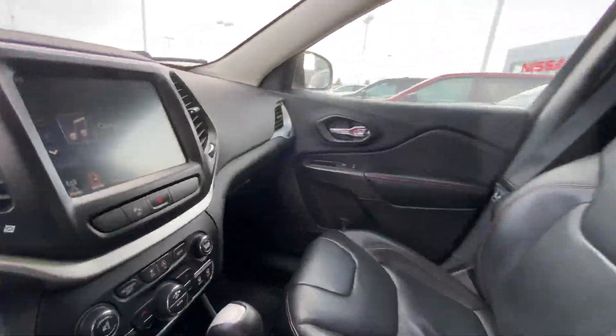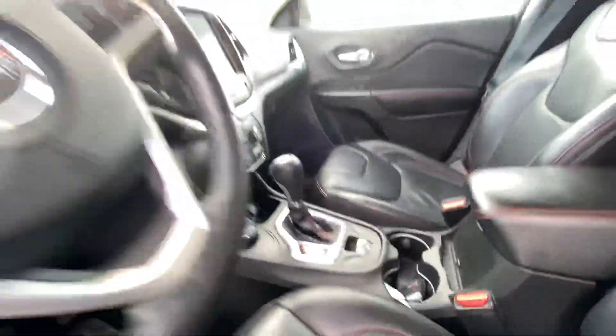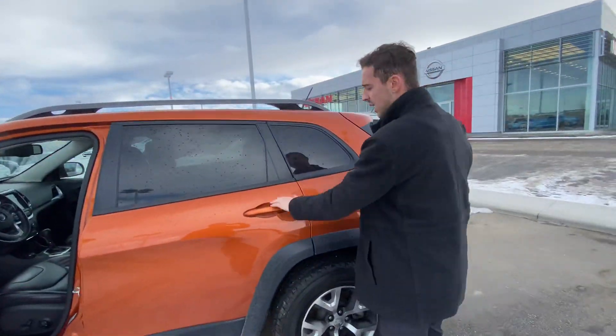On into the interior, you've got a beautiful cabin with your leather heated seats, touch screen radio display, dual zone climate control, and your terrain select mode, which is helpful on days like today.